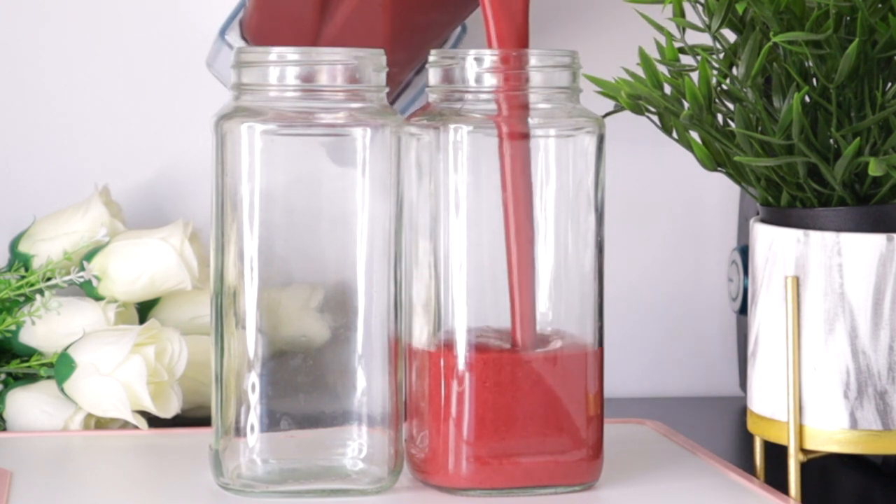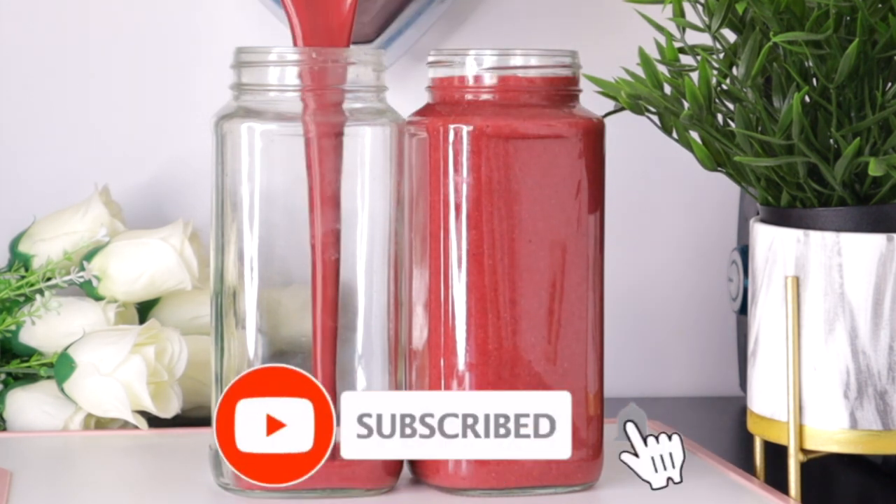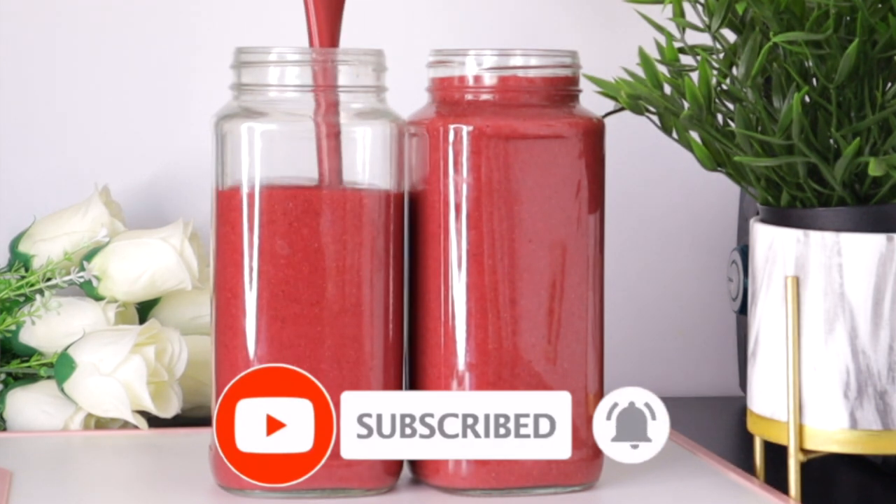Welcome everyone, and thank you so much for watching. If you're new to this channel, I welcome you — please don't forget to subscribe and turn on your post notifications. So to make this amazing drink that will help to improve your eyesight...